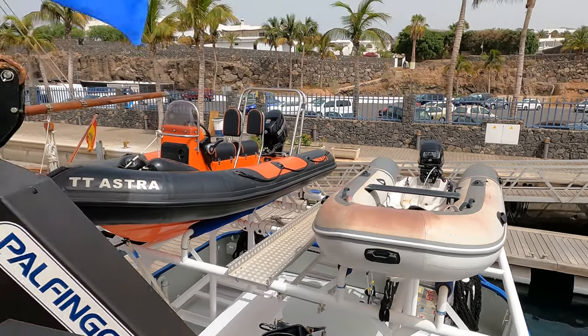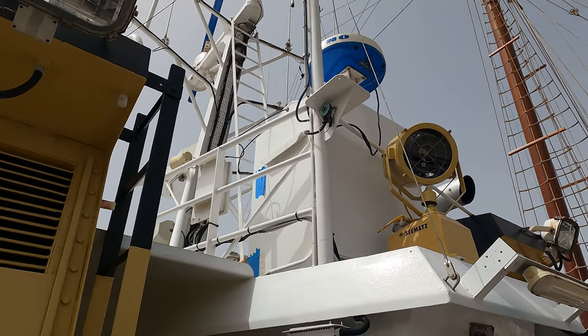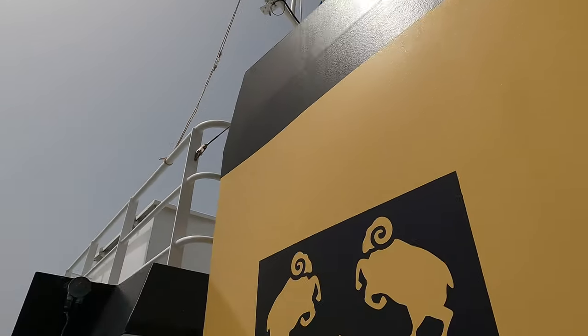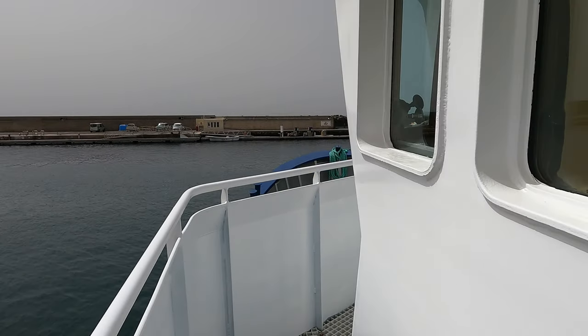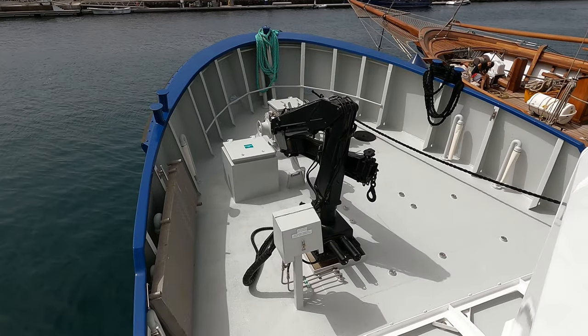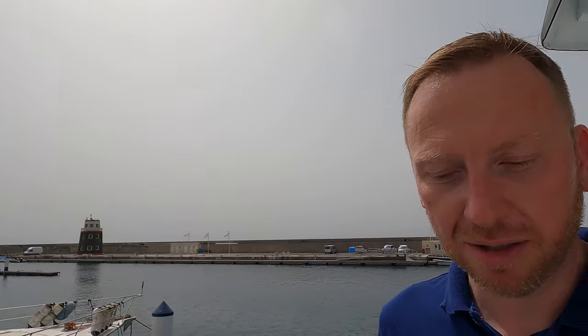You can fit two decent-sized tenders on there as well. There's a massive searchlight on the aft section of the wheelhouse, and if you look up at the radar mast there's a blue light up there — if you want to know what that blue light is for, check out the main video on Yacht Boy. I'll leave a link in the video description. What an absolutely amazing boat. Don't forget to give this video a like, subscribe to my YouTube channel, and I'll see you on the next one.